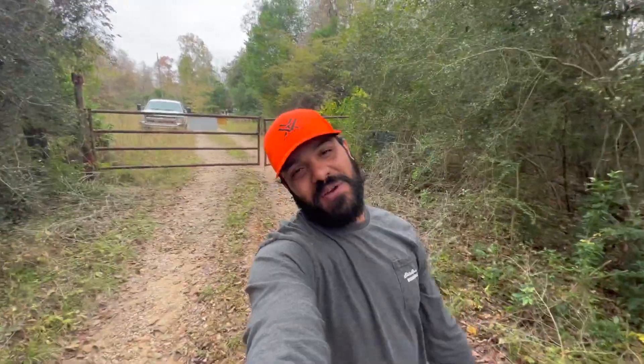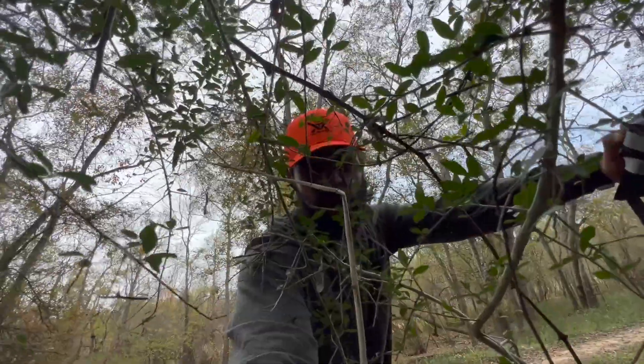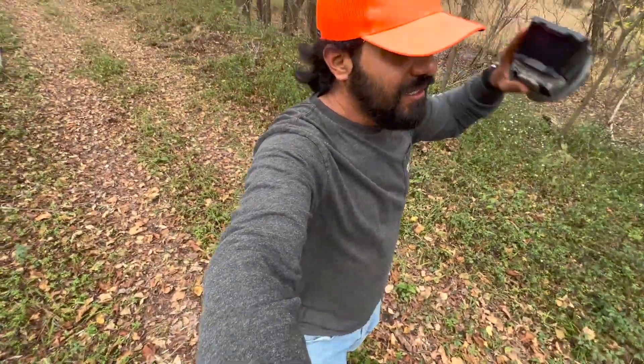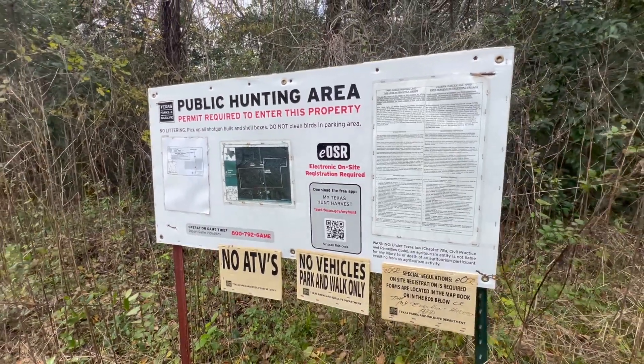What is up folks, welcome back to the channel. As always, thank you for clicking on this video. Today you guys can see I'm still in my work attire — had a couple jobs cancel on me so we said why the heck not. We were on this side of town and we hit the woods.